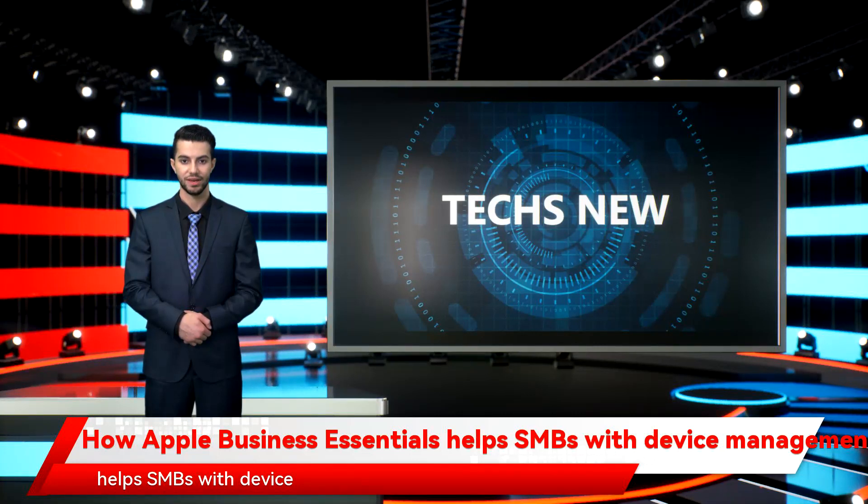Apple is launching a new service, Apple Business Essentials, targeted at companies with 50 to 500 employees. The subscription-based service tackles the entire device lifecycle to help small businesses with limited resources and their teams manage Apple devices. Apple created a user-oriented model rather than a device-oriented model to give employees a better experience when using Apple devices for work.